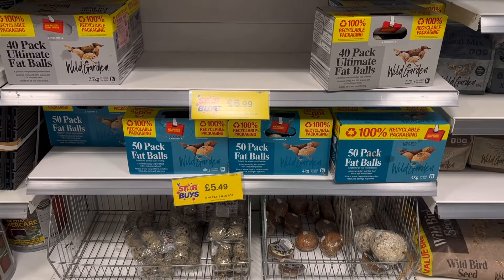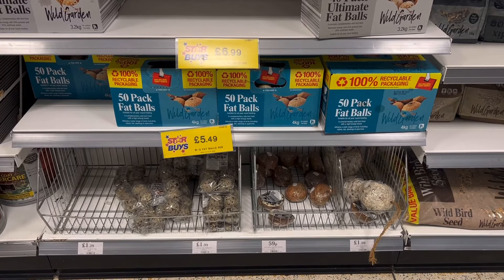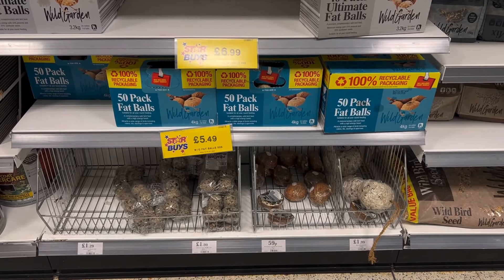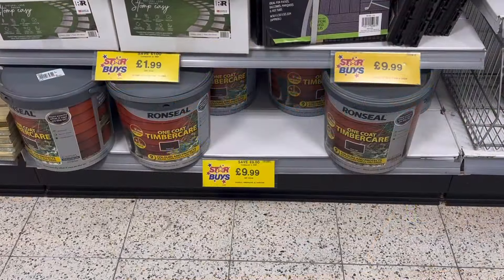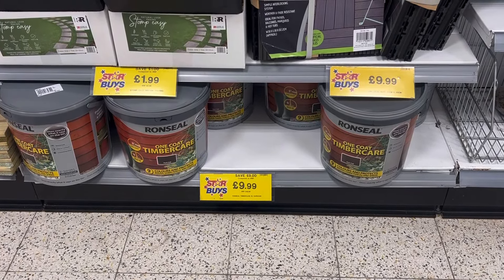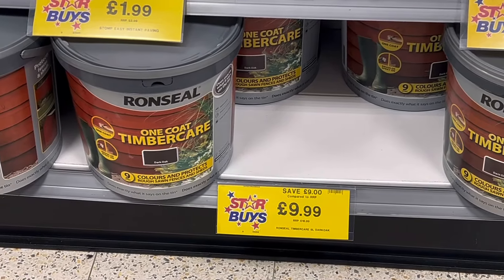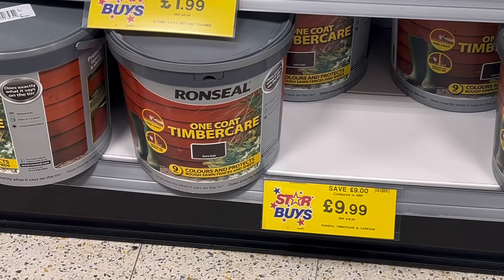Last one on bird feed — for £5.49 you can pick up these packs of fat balls, an amazing price for the amount you get. If you're looking for fence paint, then you can pick up this Ronseal pack of timber care for only £9.99, down from a recommended retail price of £18.99, so another real bargain here.